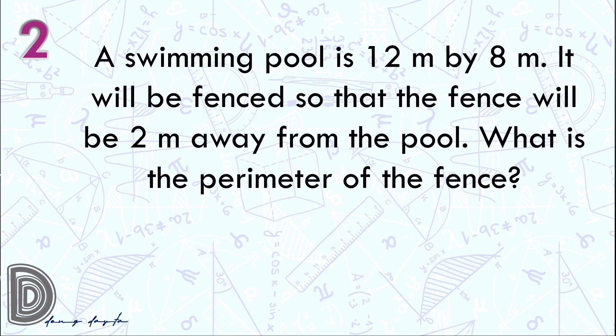Question number 2. A swimming pool is 12 meters by 8 meters. It will be fenced so that the fence will be 2 meters away from the pool. What is the perimeter of the fence? Again, a swimming pool is 12 meters by 8 meters. It will be fenced so that the fence will be 2 meters away from the pool. What is the perimeter of the fence?